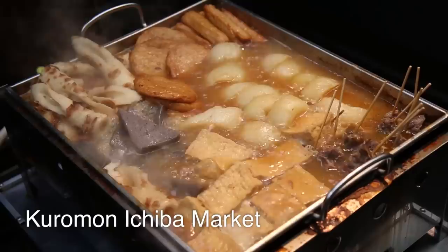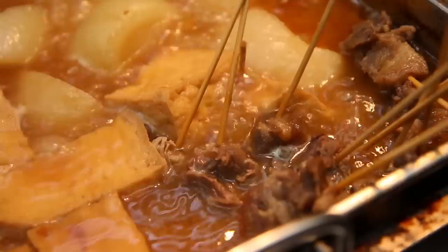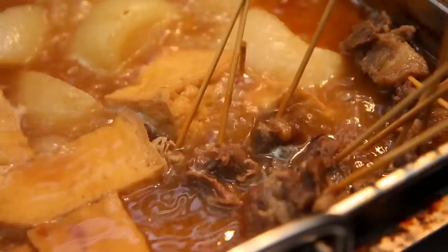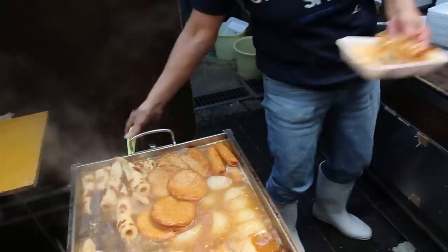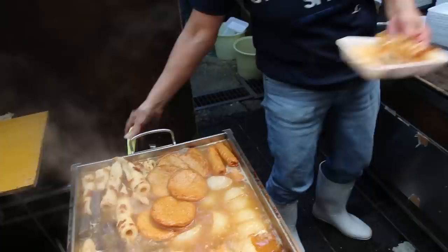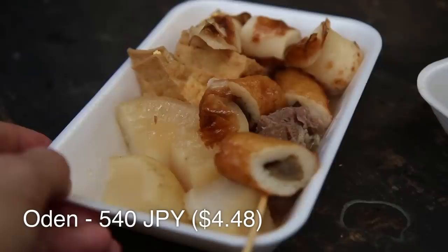That bubbling pan of random items and ingredients is exactly what I am after. There are all sorts of things boiling in this Oden pot. I got my tray of Oden, and Oden is very well known as a winter dish in Japan. People start to eat it when it starts getting cooler and it is a soothing, comforting dish. Another really interesting thing about Oden is that it is common as street food, like what I am eating right now, but there are also Michelin-starred restaurants that serve Oden.